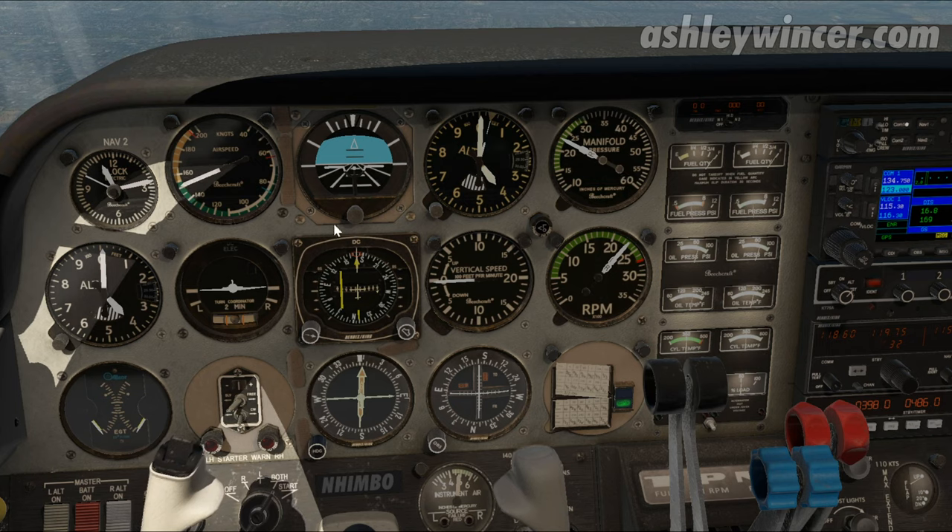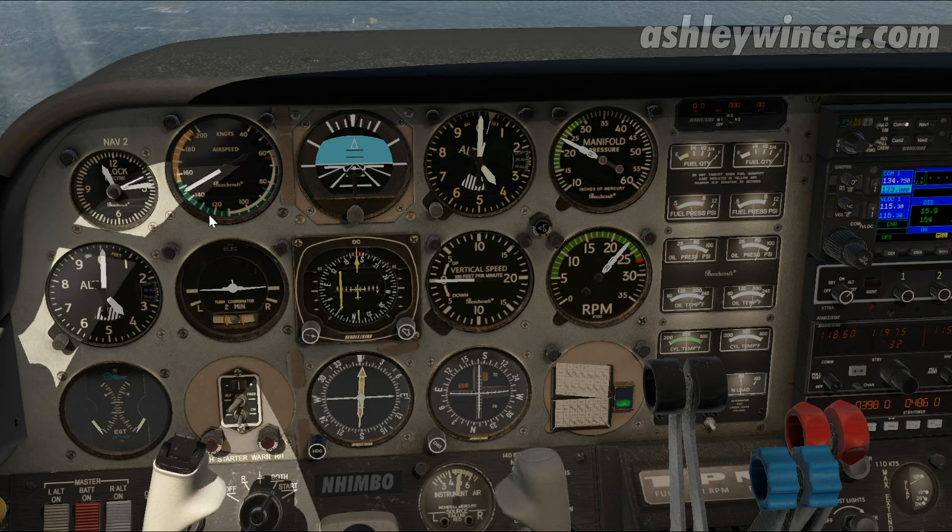I'll quickly do an NDB brief as we're heading inbound and it'll continue to slow down. Take note of the ADF needle — we want it aligned — and already the needle is starting to move to the right. Remember when you're tracking inbound you want to follow the head of the needle. The needle is to the right of the track currently, meaning the wind is coming from my right-hand side.